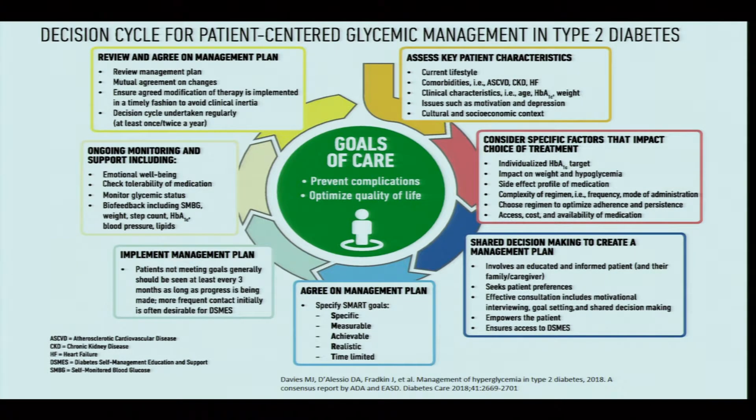Specific factors that impact choice of treatment include the patient's individualized glycemic target, impact on weight, risk of hypoglycemia, side effect profile of medication, and complexity of the regimen. Some patients will not tolerate frequent dosing intervals, so we may control them with once- or twice-daily regimes. Mode of administration is equally important — some patients are not willing to use injectables, so oral medication may need to be chosen.